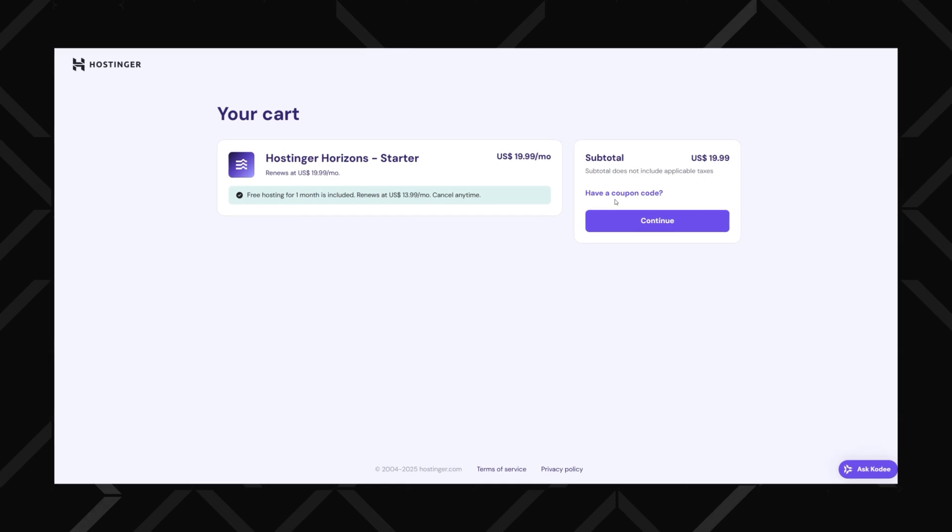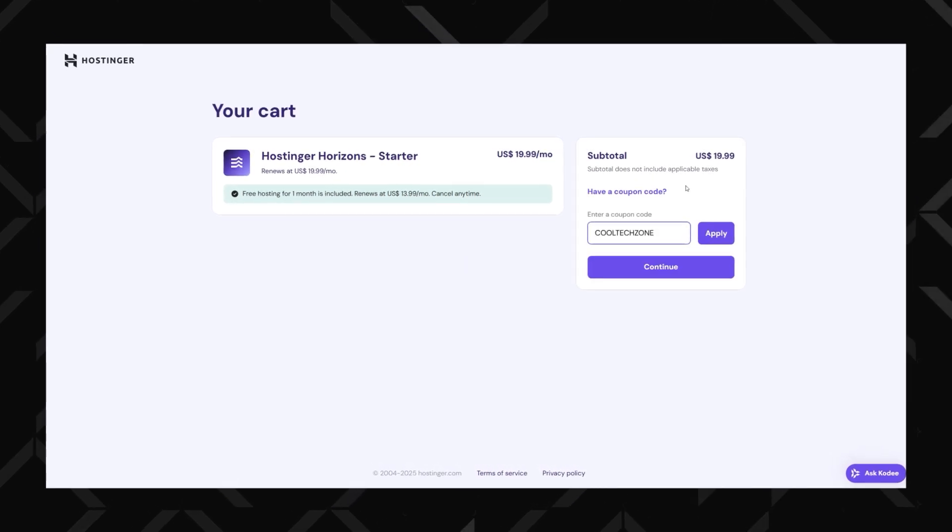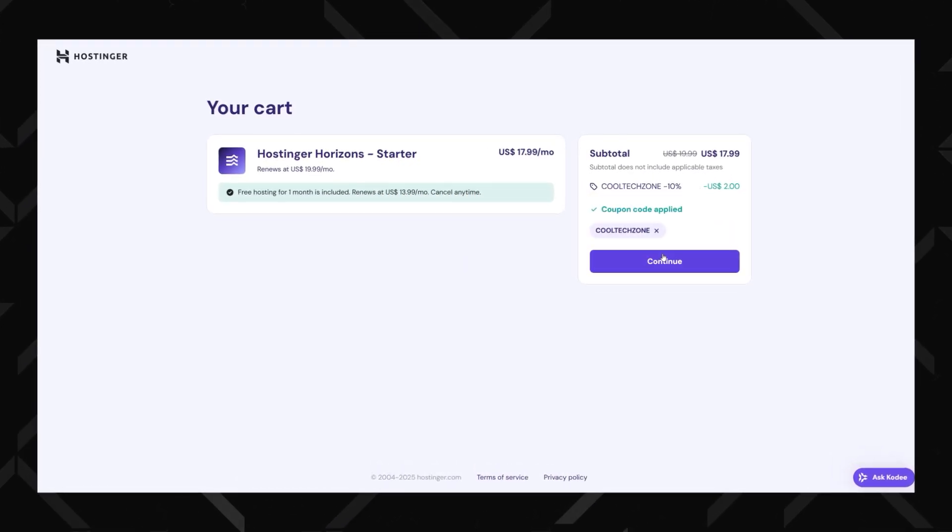Hostinger is already known for its budget-friendly hosting, but with my exclusive Horizons deal, you'll save even more. If for any reason the discount doesn't apply, don't worry — just head over to the coupon section, enter Cool Tech Zone and activate your savings instantly.